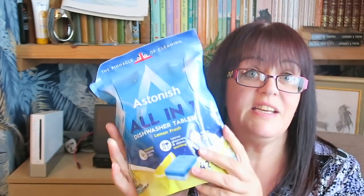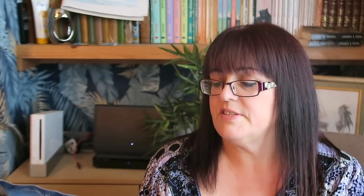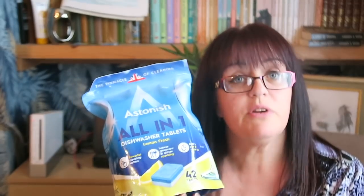We were very much in need of dishwasher tablets, so I've got a big pack of the Astonish all-in-one dishwasher tablets. There's 42 in there and they're only £2.95, which I think is a brilliant price. I have not noticed any reduction in quality from using Finish compared to Astonish — the dishes are just as clean. So you don't always get what you pay for with dishwasher tablets; the Finish are incredibly expensive and these do just as good a job.